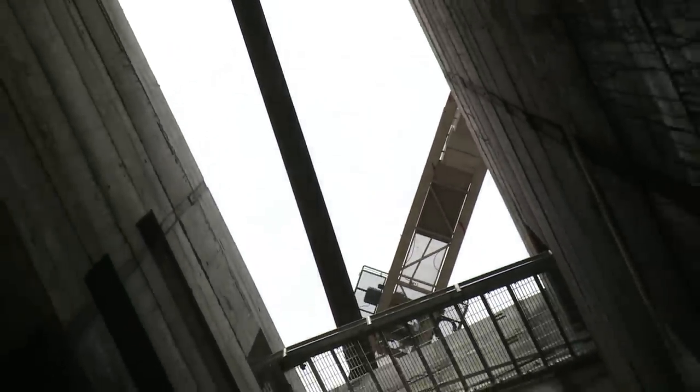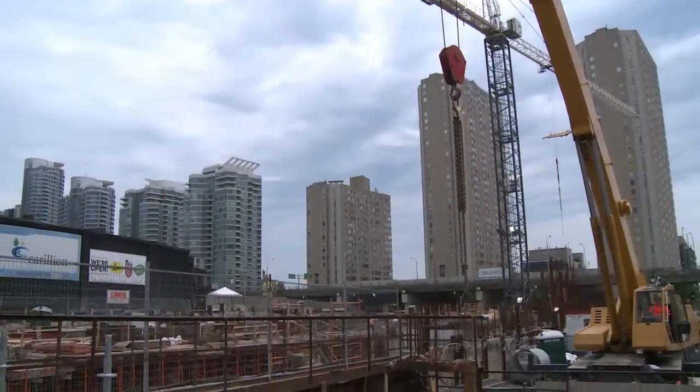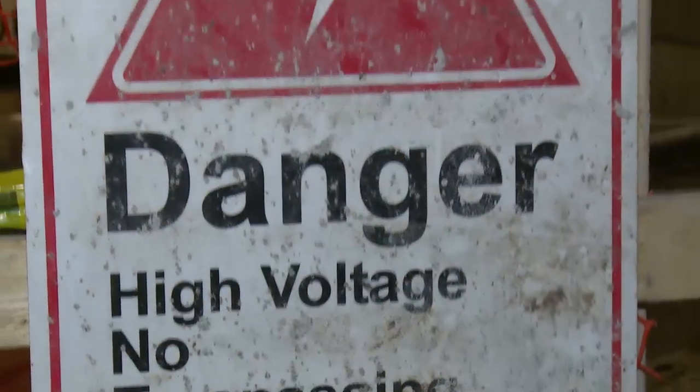Ten stories straight down to see a marvel of engineering, built using almost as much concrete as the CN Tower. If you look up and realize how big that building is, we're almost building a building that large underground. Most people won't even know it's here, and that's by design. Instead of an eyesore, this power station is hidden.